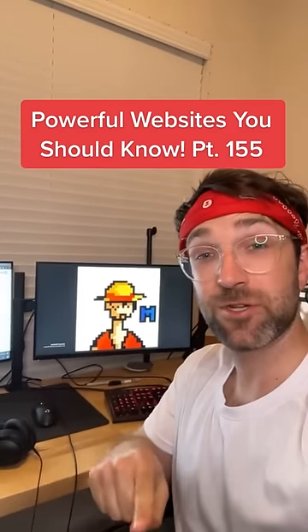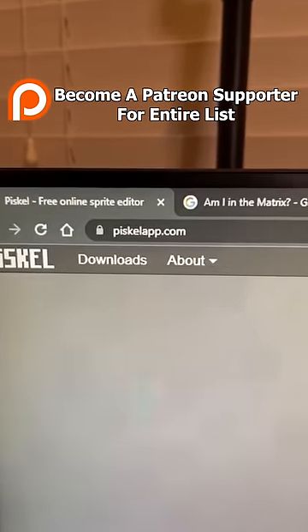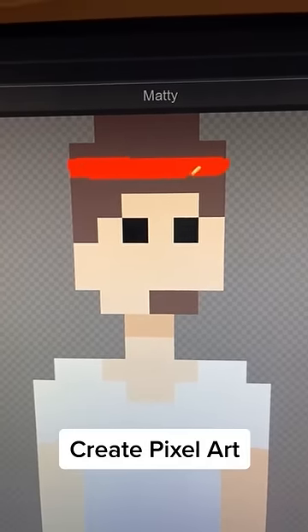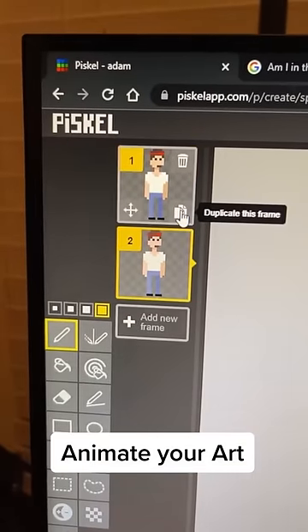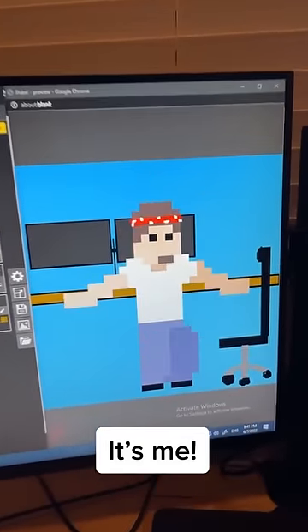Websites You Should Know Part 155. Did you know if you go to this website, you can actually create pixel art for free directly in your browser. And if you want to animate it, you can add more frames, and then when you're done, you'll be able to export your creation as a sprite or GIF. Hey look, it's me.